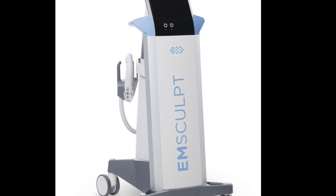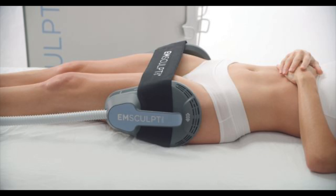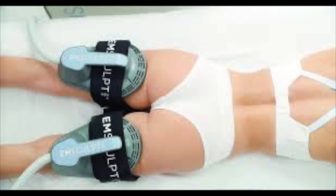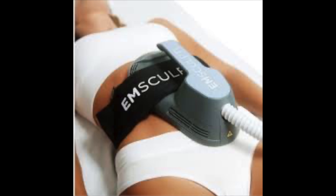Now let's talk about M-Sculpt. This is a procedure where the machine essentially works out for you — very innovative. M-Sculpt is an innovative body sculpting treatment that builds muscle and burns fat via electromagnetic pulses. The contractions encourage the body to grow new muscle fibers and protein strands, which simultaneously decrease unwanted fat cells.